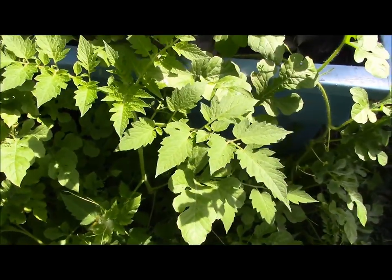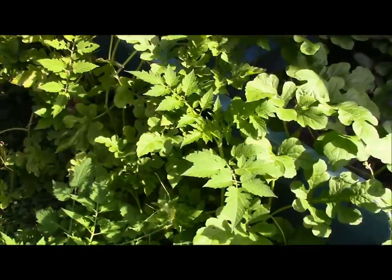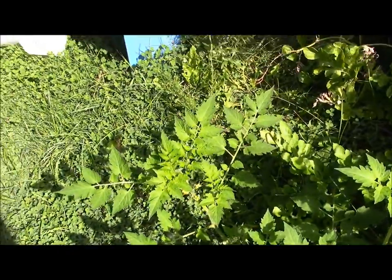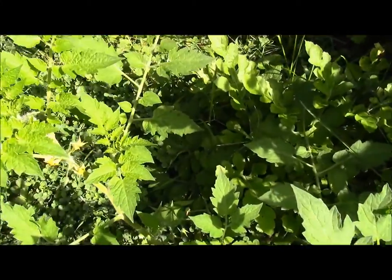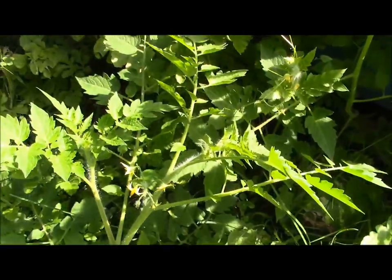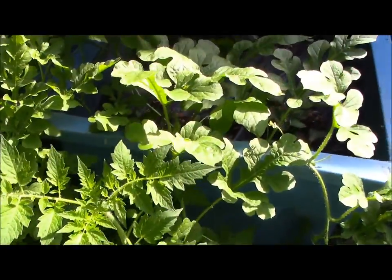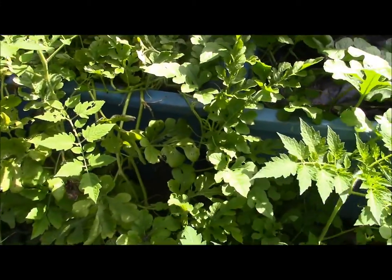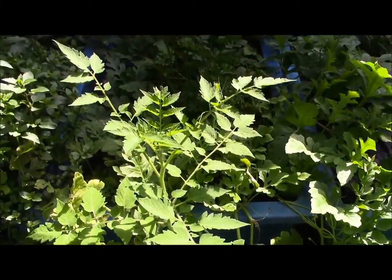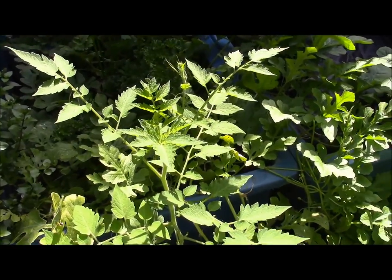Surprisingly though, in the last couple weeks, I have gotten more than a few volunteer tomato plants. If they give me tomatoes, that'd be great. But last year I grew tomatoes in these beds and apparently some of the seeds took. Isn't that crazy? I've had volunteer tomato plants before, but I guess I just wasn't really expecting them here.